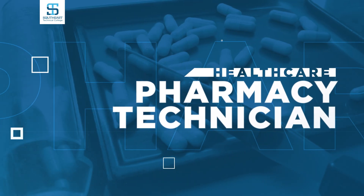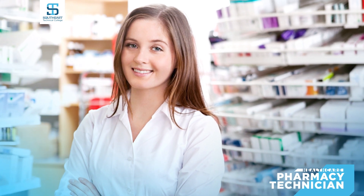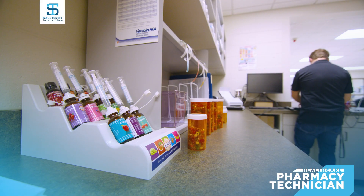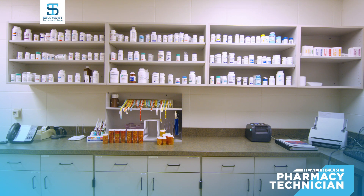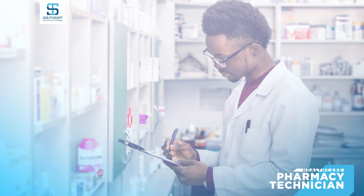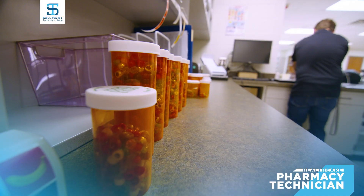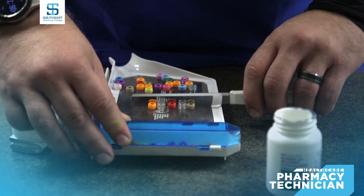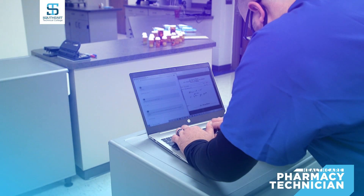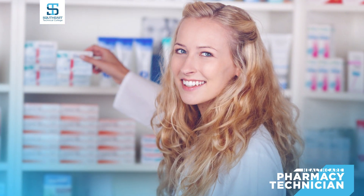Work under the supervision of a registered pharmacist in hospital, retail, or mail-order environments. This one-year program will prepare you for a career as a pharmacy technician, where you will work with IV medications, fill medicine vials, prepare compounds and lab materials, update patient information, and properly clean and sterilize equipment. Your interactive classroom experience utilizes Pioneer RX software to replicate real-world workflow.